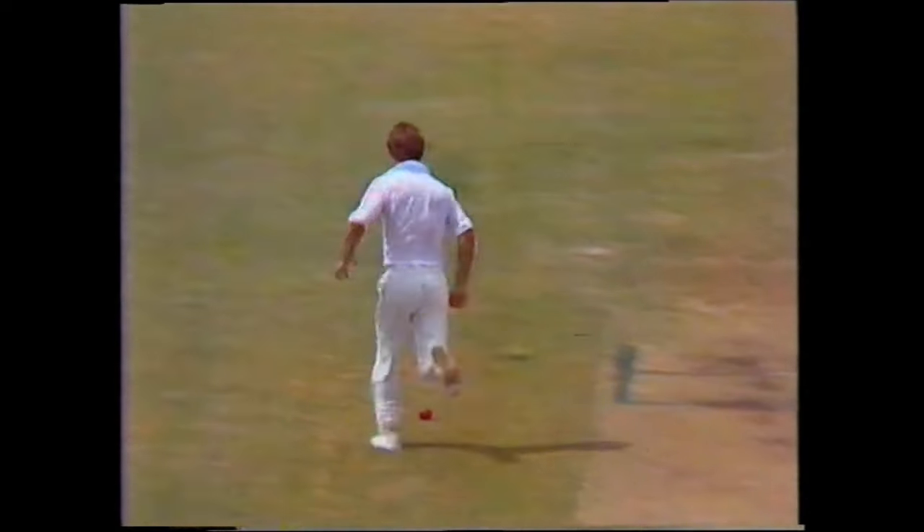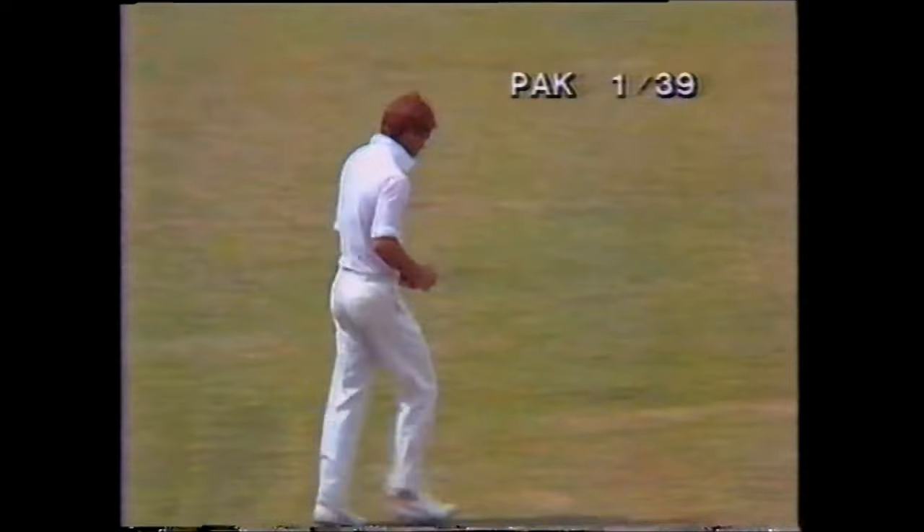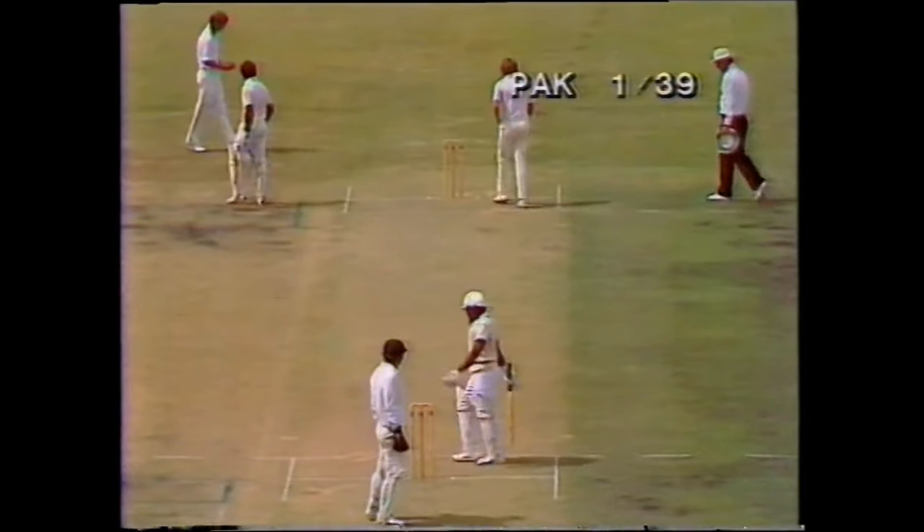He made Omar jump a bit playing defensively — he's only a short man, and Hogg is getting lift and bowling extremely fast.